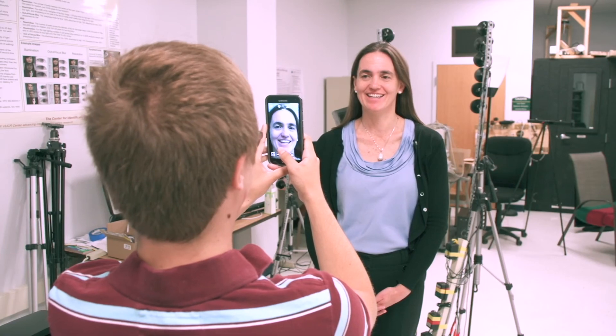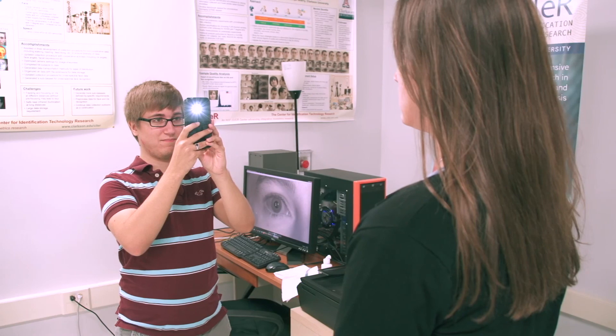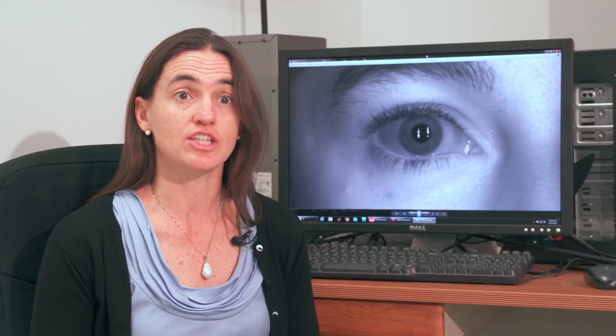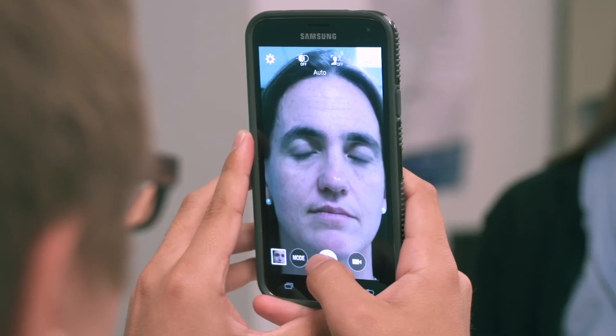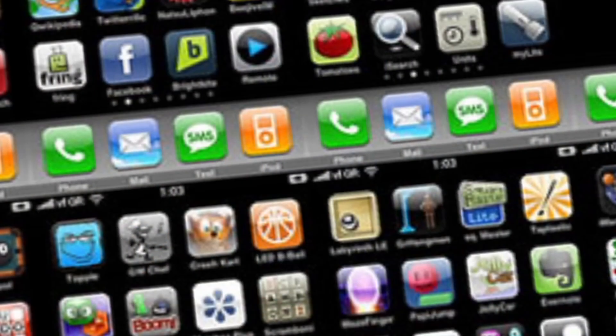Certainly your face has a lot of features — you've heard of face recognition. You could do information around the eye; we call that ocular recognition. The other thing you can do is actually look at the vein pattern and the whites of your eye. So depending on the system, any one of those different things could be used for recognition.